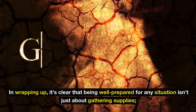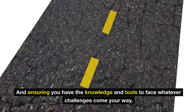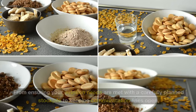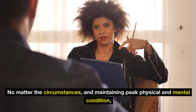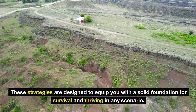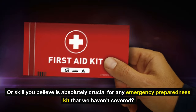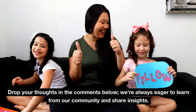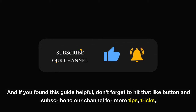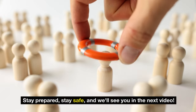In wrapping up, it's clear that being well-prepared isn't just about gathering supplies — it's about fostering resilience, both physically and mentally, and ensuring you have the knowledge and tools to face whatever challenges come your way. From a carefully planned food stockpile to keeping communication lines open and maintaining peak physical and mental condition, these strategies are designed to equip you with a solid foundation for survival. What's one item or skill you believe is absolutely crucial for any emergency preparedness kit that we haven't covered? Drop your thoughts in the comments below. If you found this guide helpful, hit that like button and subscribe for more tips, tricks, and strategies to keep you and your loved ones safe, prepared, and ahead of the game. Stay prepared, stay safe, and we'll see you in the next video.